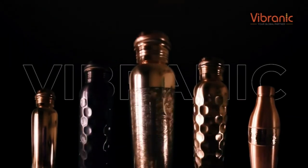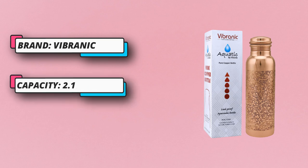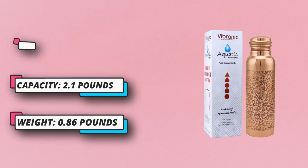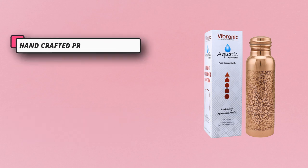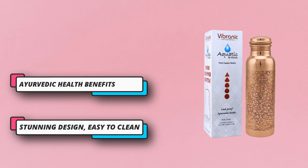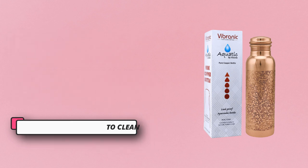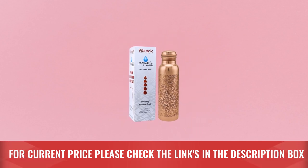This charged water helps balance the three doshas — Vata, Pitta, and Kapha — which correspond to the physiological, emotional, and mental health of a being. It may also assist in improving your immune system, aid digestion, better joint health, iron absorption, and many more health benefits. For current price please check the links in the description box.